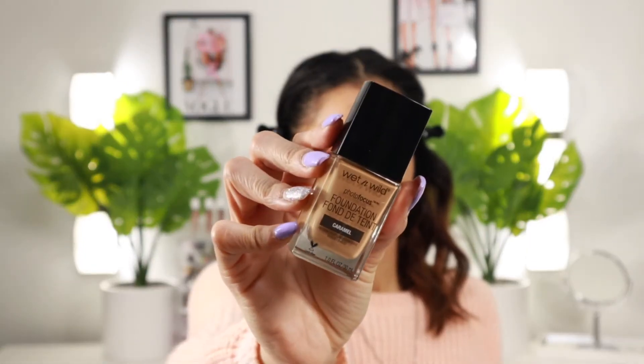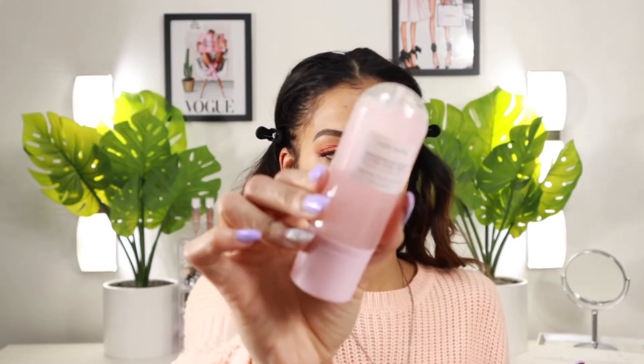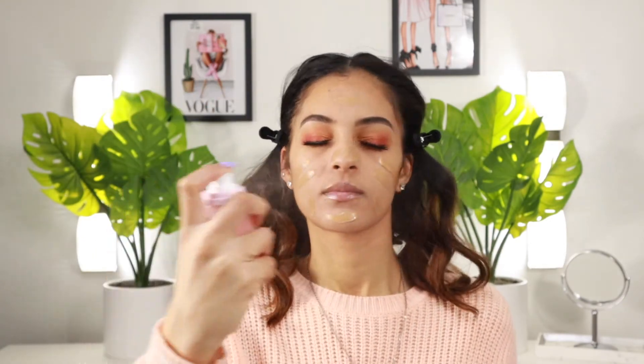Now going in with my foundation — the Wet 'n Wild Photo Focus Foundation in the matte version, shade Caramel. Before I blend, I'm spraying my face with the Glow Recipe Watermelon Glow Ultra Fine Mist. I find that using any type of setting or primer spray with your foundation before you blend it in allows it to set better and last longer, so just using a light mist of that. Smells so good on the face, and then we take our sponge and start blending it in.